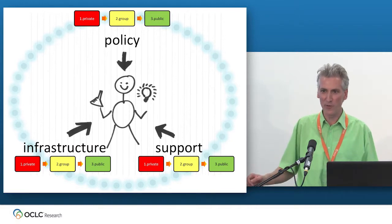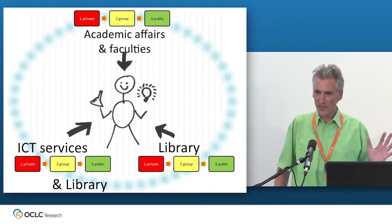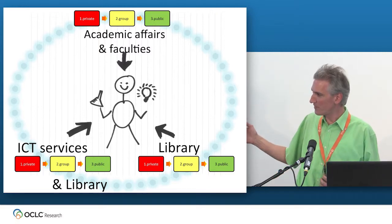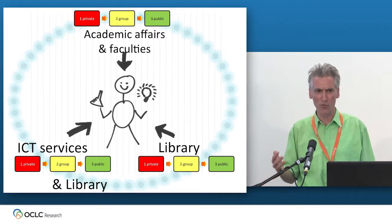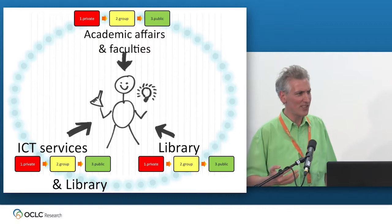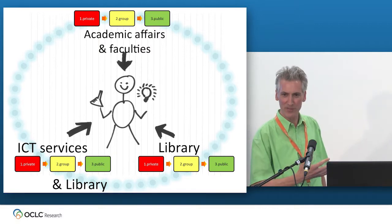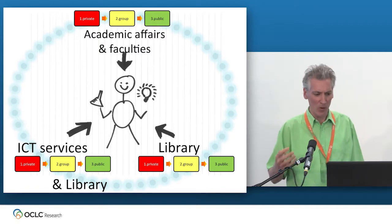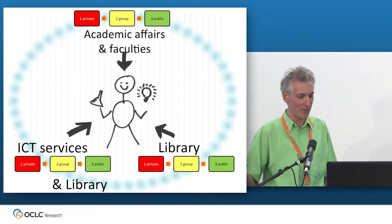We need to unify policy, support, and infrastructure for all stages — this is our framework. It's not just a library effort; there are three supporting institutions at our university that need to work together because they're all three stakeholders. Academic affairs has to lead — together with the faculties — the efforts for policy.